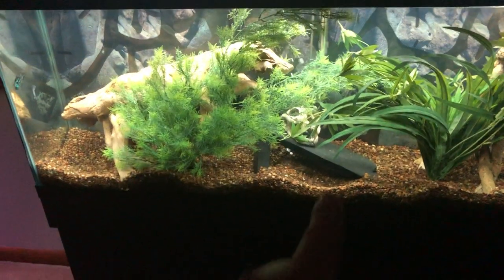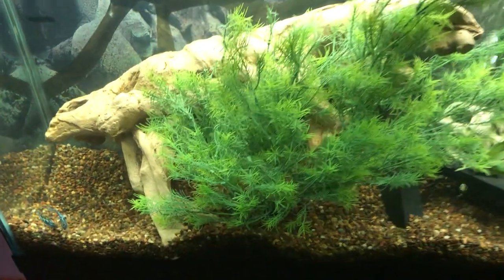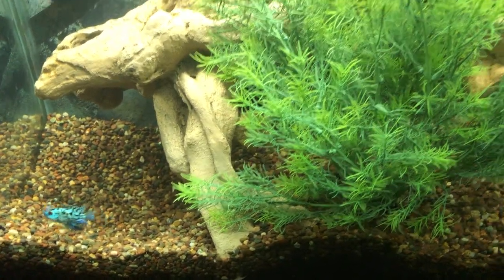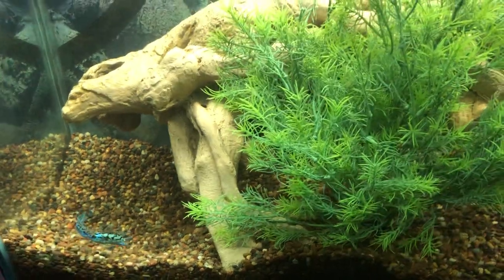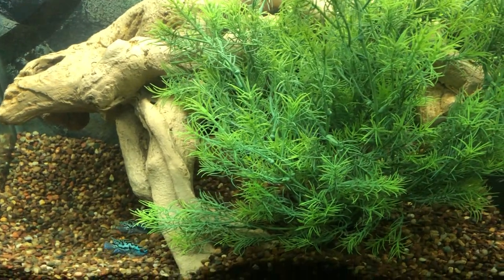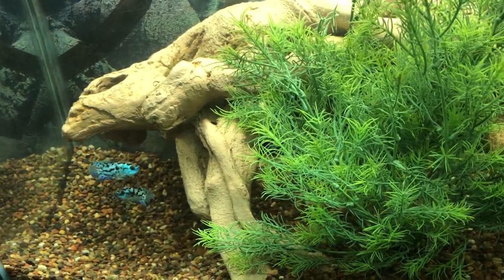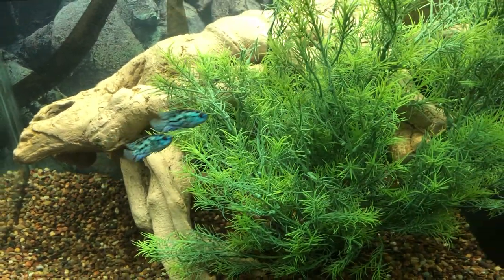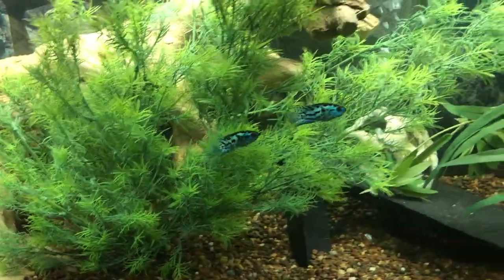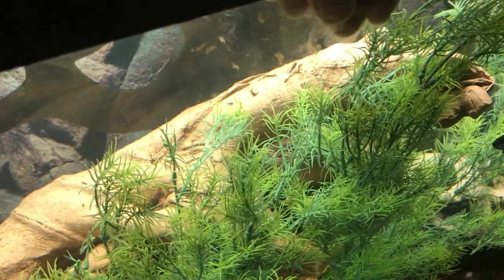These are the new guys in the 55-gallon. Here's the new setup — a lot of places to hide. I'm not putting anything else in there that could hurt them. So I'm just going to let them have at it. They've been in here since this morning and right now it is 9:10 p.m. on June 14th, 2020. I'm going to try feeding them — I bought some brine shrimp and I already knocked off a block of it to see if they're willing to eat.